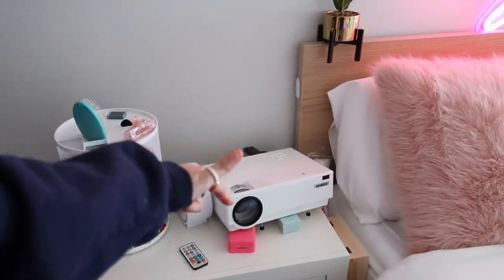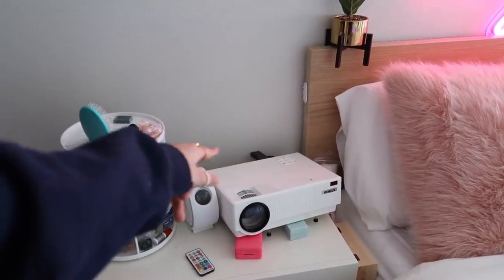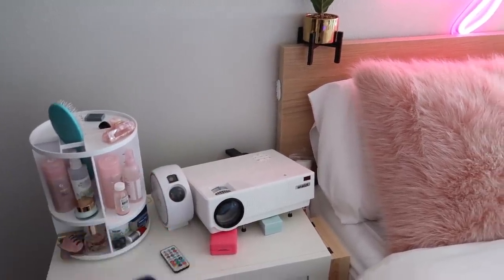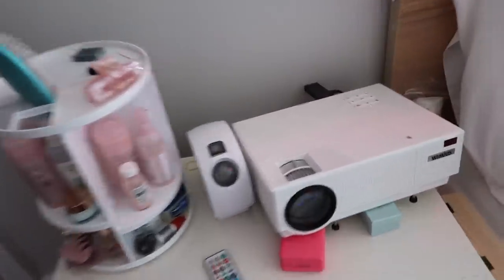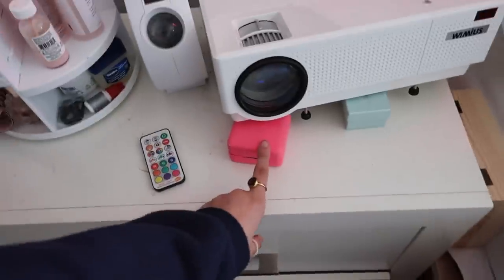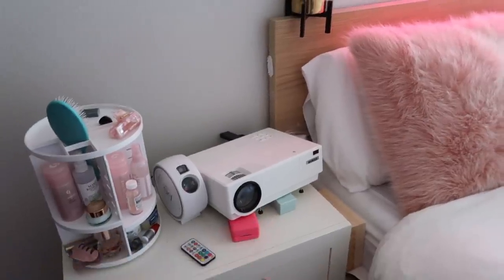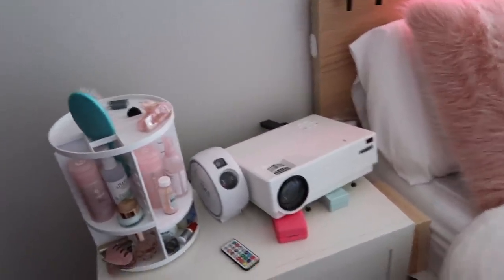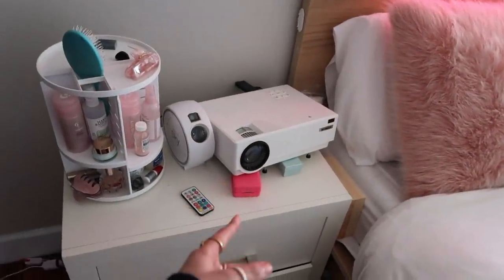If you're okay with the noise and heat, I'll have the link down below. I also have my Fire Stick connected so I can watch Netflix, since the projector doesn't come with streaming apps — you have to buy that separately. And I have a little Ring box underneath the projector just to prop it up to the right height.